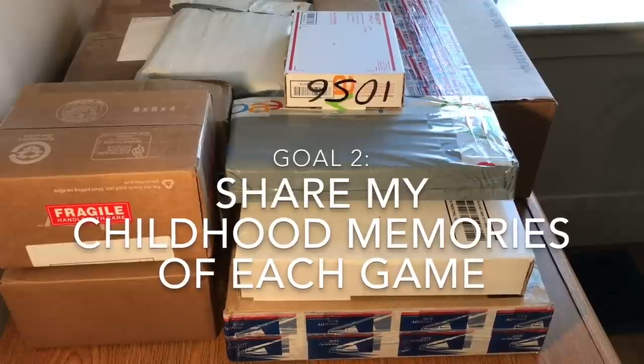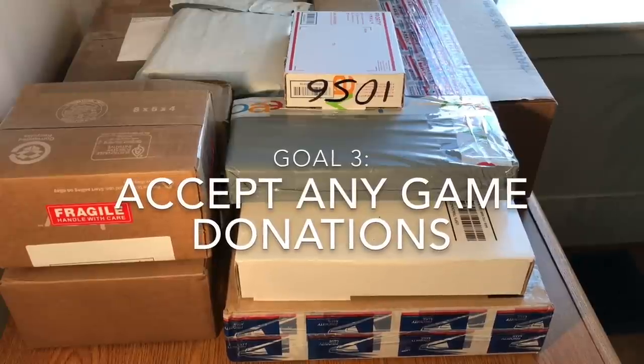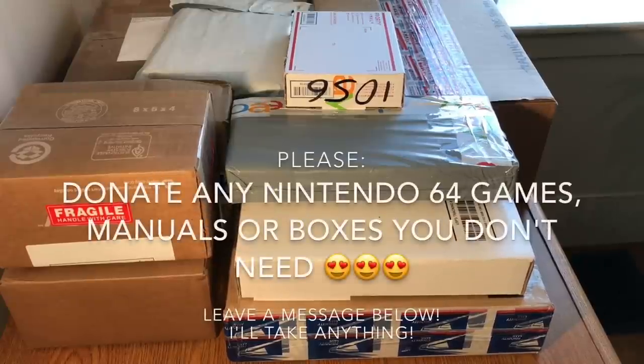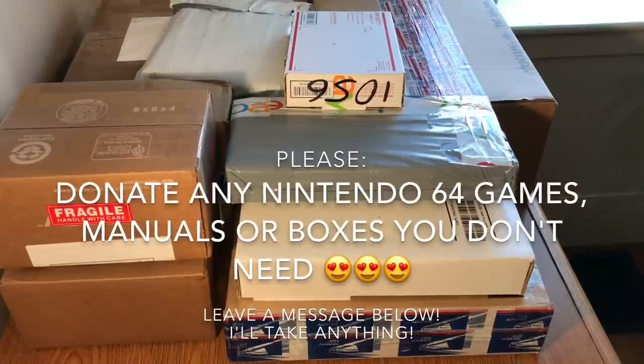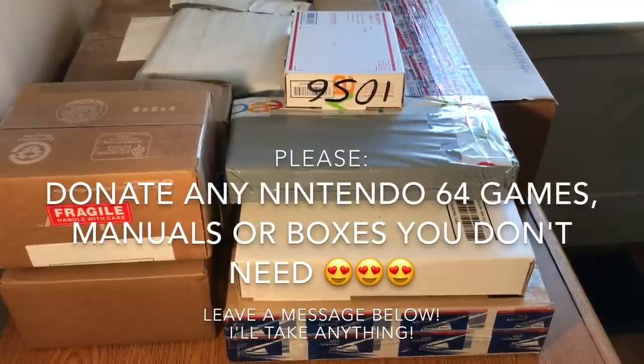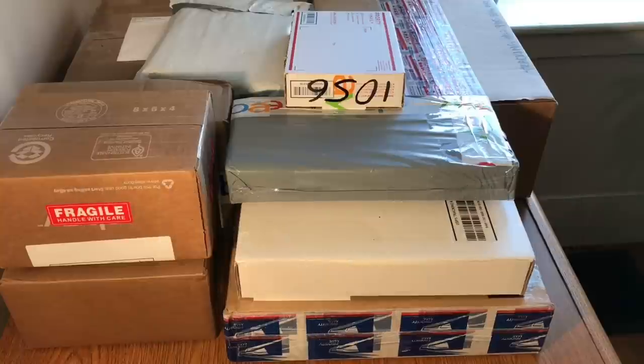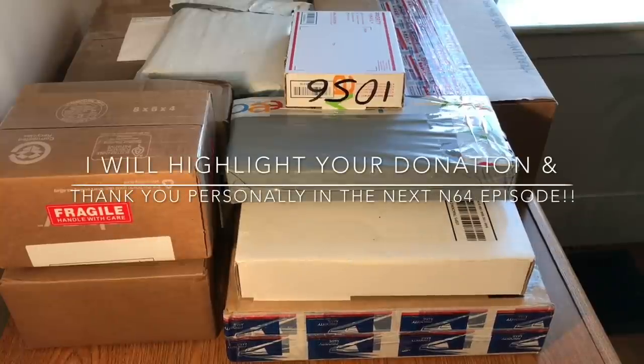I'll include stories behind each acquisition, such as if someone bundled games or made donations. I do accept donations — whether to my Patreon account, or if you have N64 games, boxes, or manuals, put a comment down below. If you send something or make a donation, I'll give you a shout out in the next Complete in Box episode. I'm very excited to do this, so let's go ahead and start with the first wave of items I've acquired for the North American Nintendo 64 complete in box collection.